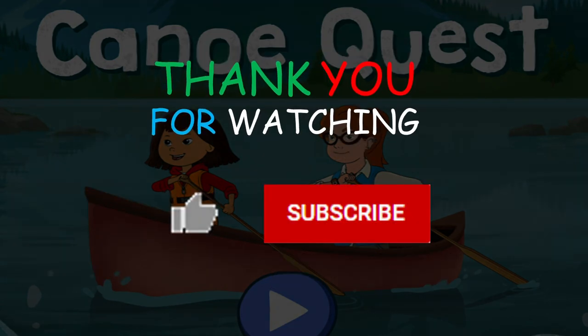Thank you for watching — I hope you like my review. Please remember to hit like and subscribe to my channel. I hope to see you soon when you check out my other videos. Goodbye.